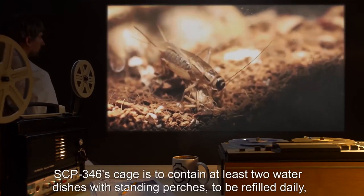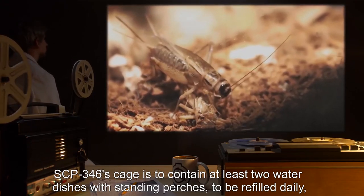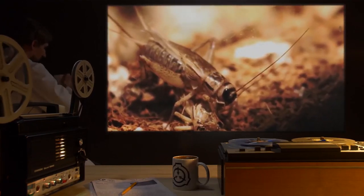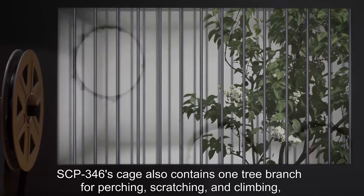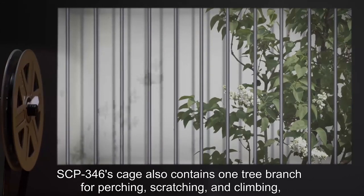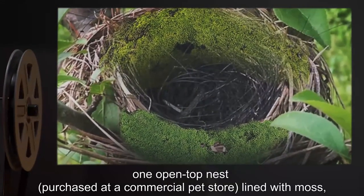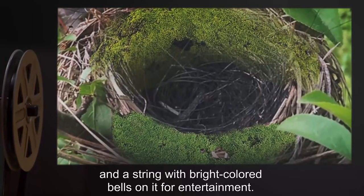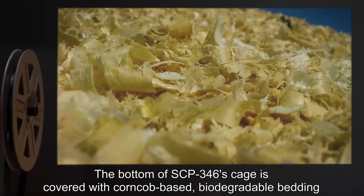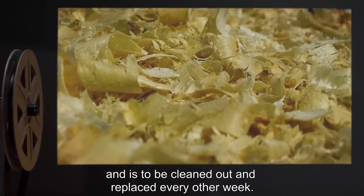SCP-346's cage is to contain at least 2 water dishes with standing perches to be refilled daily, and fed a diet of 5 to 6 medium-sized live crickets daily. The cage also contains one tree branch for perching, scratching, and climbing; one open-top nest purchased at a commercial pet store, lined with moss; and a string with bright-colored bells for entertainment. The bottom of the cage is covered with corncob-based biodegradable bedding, to be cleaned out and replaced every other week.